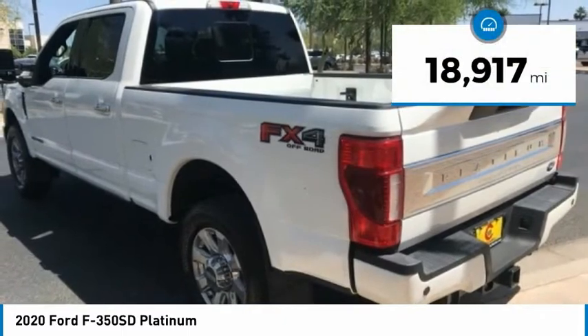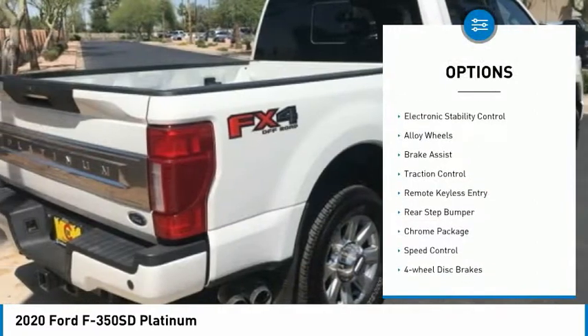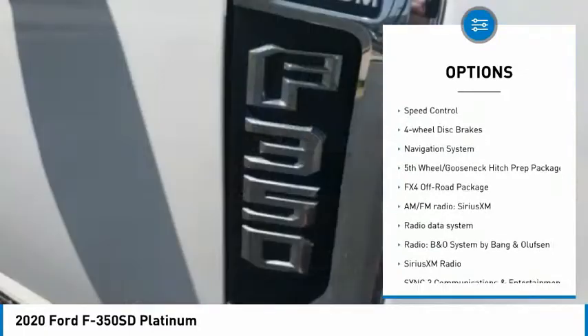This vehicle has less than 20,000 miles. Here are some of this vehicle's great options: Hill Descent Control, Electronic Stability Control, Alloy Wheels, Brake Assist, Traction Control.